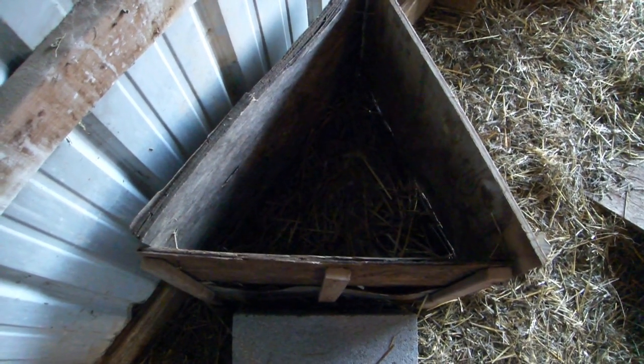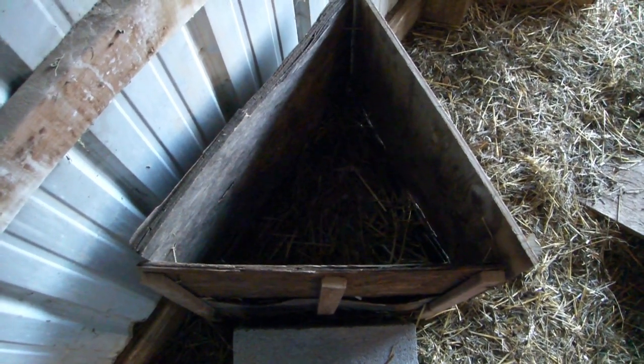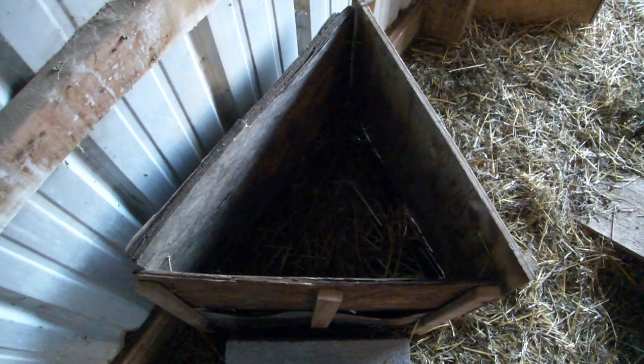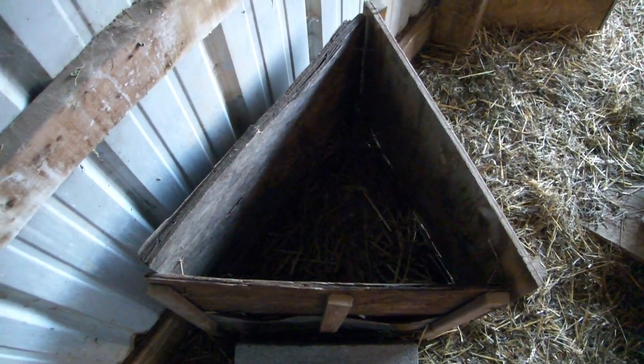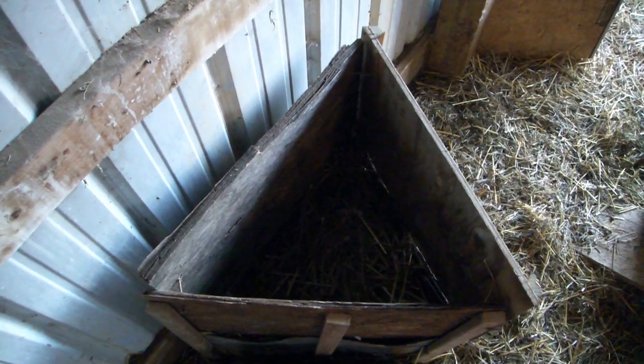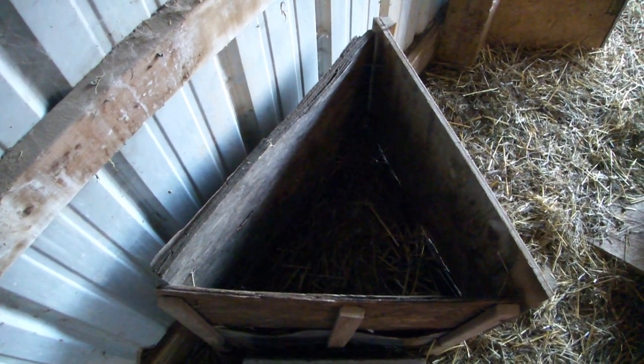Good morning rabbit lovers, welcome to the Happy Harvest Homestead. I decided to make a quick video about a unique experience I had with one of the kits from Tia's litter. Hopefully others can learn from my experience and not be freaked out or worried like I was during this strange happening.